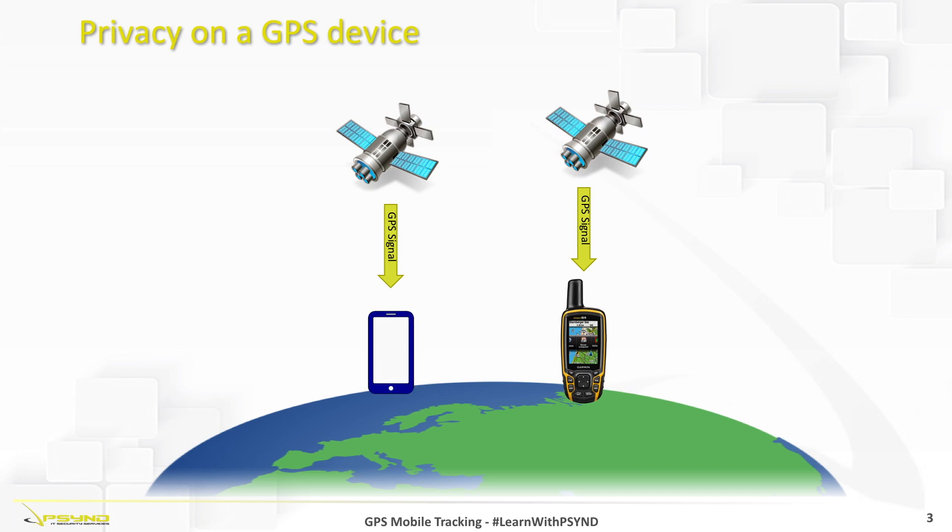On the other side, we have a smartphone. It will intercept the GPS signals, it will communicate with our phone operator, and then with the provider of the map — which could be, for example, Google, Apple, or Microsoft — it will process the position and download from the internet the right portion of the map to localize us. This means that both the map provider and the telecom operator will be aware of our exact position.